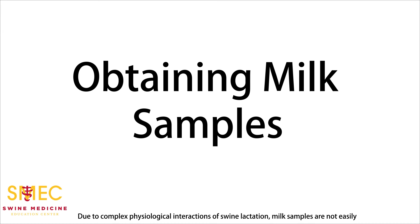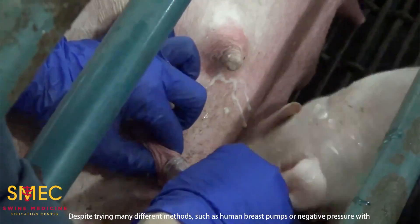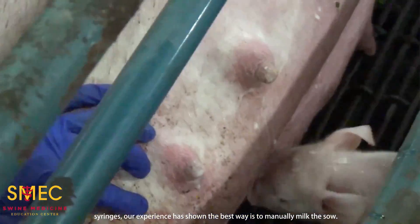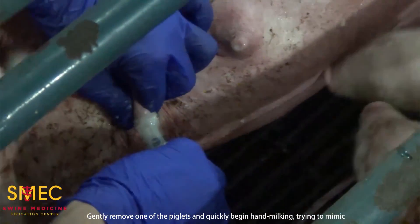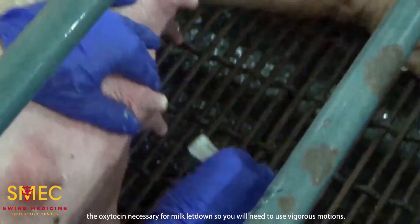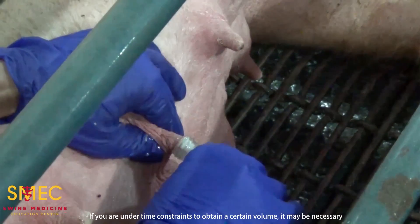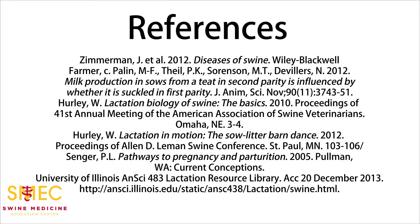Due to the complex physiological interactions of swine lactation, milk samples are not easily collected as from cows, goats, or other dairy species. The process takes much time and patience. When obtaining a milk sample, a consistent amount is needed for testing — usually at least 10 milliliters. In order to maximize the volume, remember natural lactation principles and try to mimic them as closely as possible. Despite trying many different methods such as human breast pumps or negative pressure with syringes, our experience has shown the best way is to manually milk the sow. Approach the sow quietly when she is already nursing piglets, gently remove one of the piglets, and quickly begin hand milking, trying to mimic the suckling behavior of a piglet. Remember that it takes much stimulation to release the oxytocin necessary for milk letdown, so you will need to use vigorous motions. If you are under time constraints to obtain a certain volume, it may be necessary to administer oxytocin IM a minute prior to collection. This concludes the SMEC Swine Lactation video.